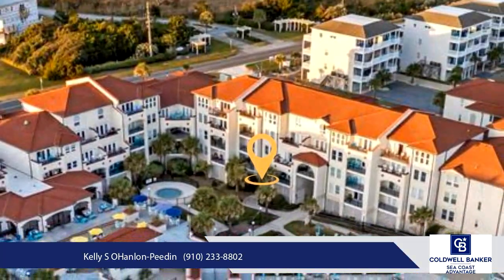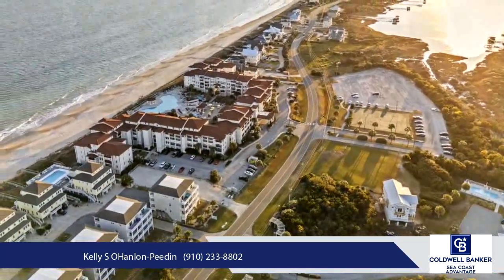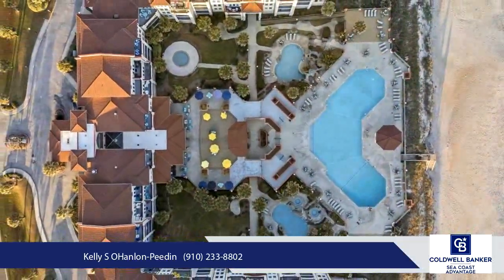Featuring durable LVP flooring and elegant coral tile, the spacious master bedroom is adorned with a new plush rug, ensuring comfort and style. Enjoy cooking in the updated kitchen,